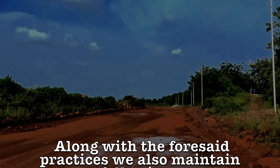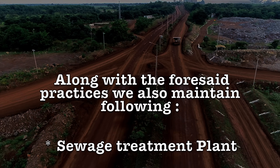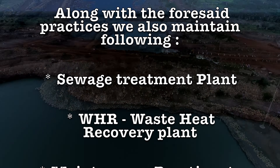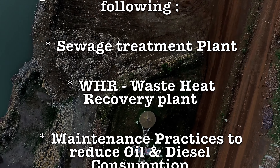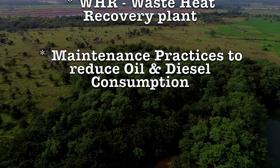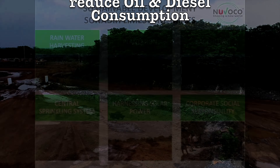Along with the four set practices, we also maintain the following: a sewage treatment plant, which converts sewage water into garden-usable water; a waste heat recovery plant, which generates electricity from waste heat of clinker formation; and maintenance practices such as periodic replacement of spares and consumables to reduce oil and diesel consumption.